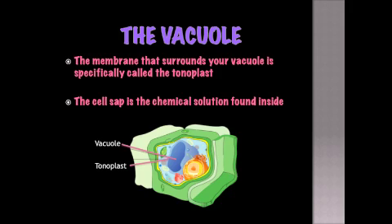The vacuole itself: the membrane that surrounds your vacuole is specifically called the tonoplast. The cell sap is the chemical solution found inside.